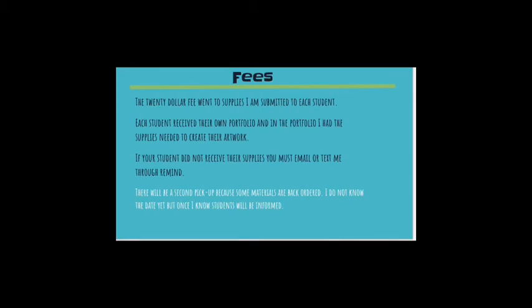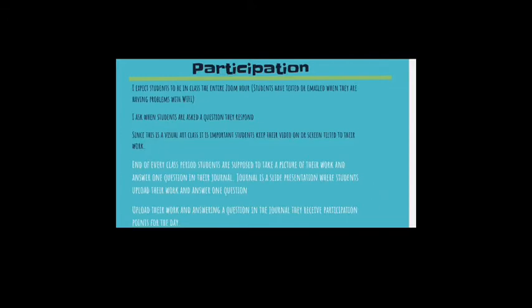Regarding fees: the $20 fee went to the supplies that I created for every student. I made those portfolios and gathered the supplies they need to create their artwork for the class. If your student did not receive their supplies, you must email or text me through Remind so I can make sure that they do receive their supplies.